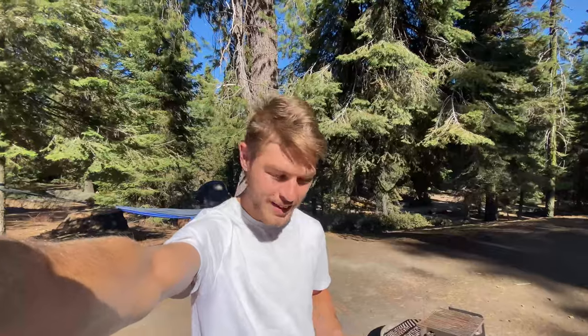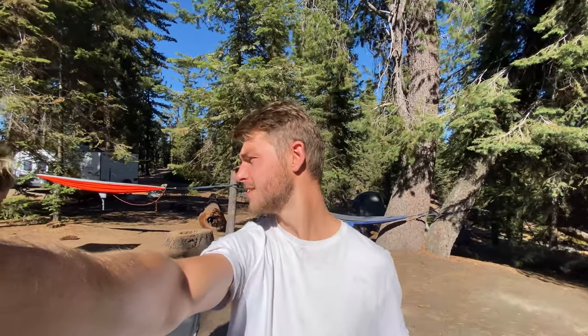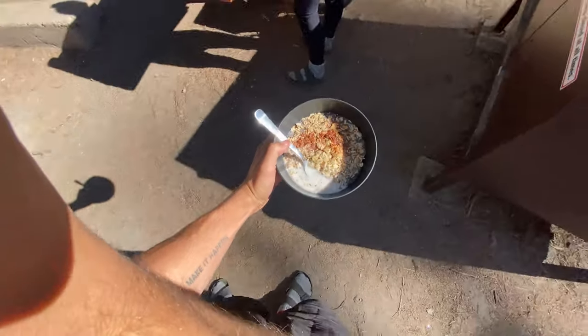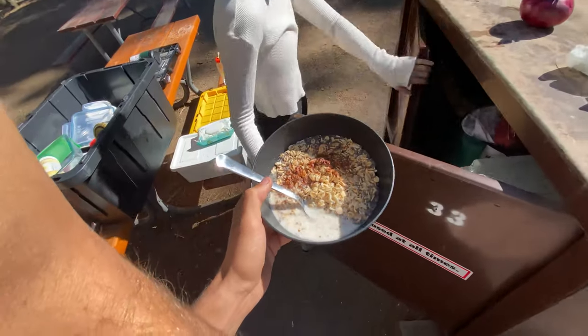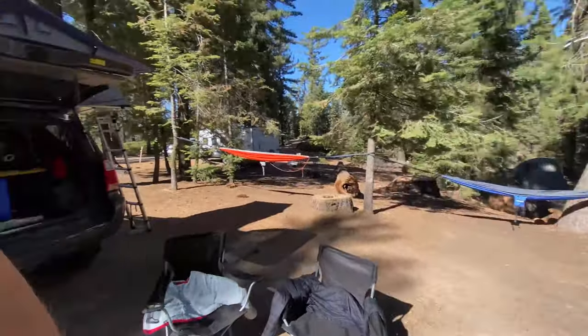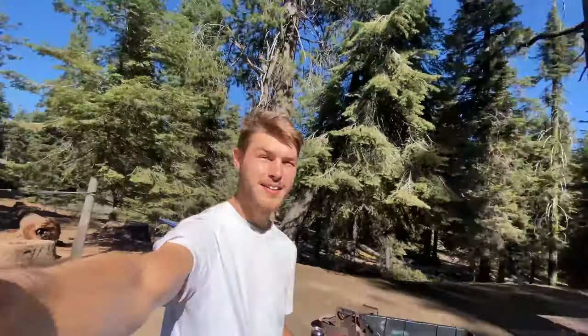Good morning, welcome back to Sequoia National Park. Today is a very exciting day — not because it's going to be a super grand adventure, but because we are going to see the biggest living organism on earth. Right now we have our oats with cinnamon, chia seeds, coconut milk, water, and honey. We're enjoying the campsite — it's nice and sunny, a beautiful peaceful day. Other than seeing the tree, we're just going to hang out today and take it easy.